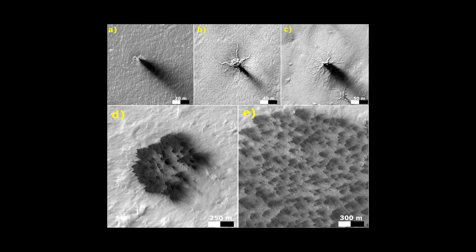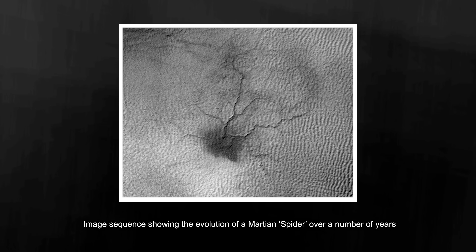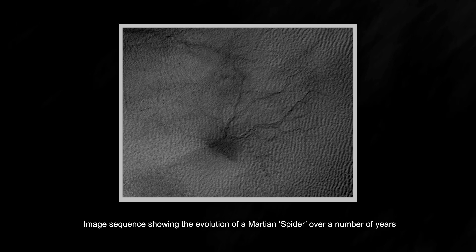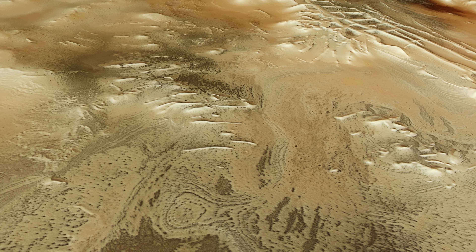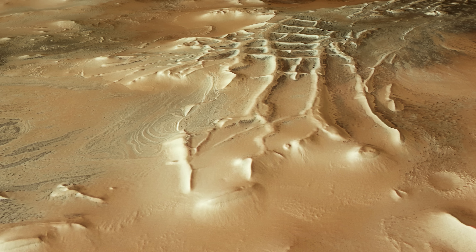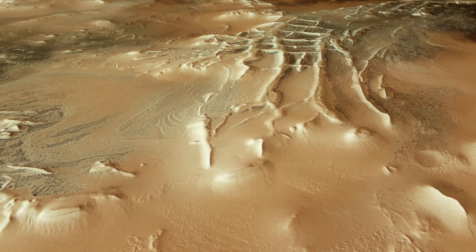For a while, researchers only had the images to go on, and those images showed the spiders coming and going with the seasons. What's more, the spiders reappear in the same spots each year, evolving and growing over time. This was a vital clue, and it led scientists to consider the changes associated with Martian seasons, especially the behavior of ice.